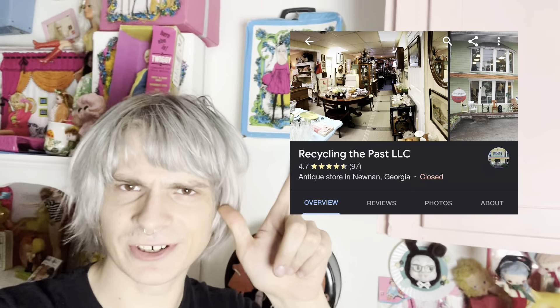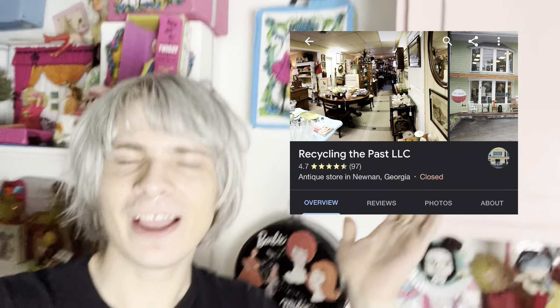Hey everyone, it's a little bit later in the day. I forgot to film an intro, but I thought I would bring you along with a shop with me. We are here at a place in Noonan, Georgia. Did a quick stop through. Didn't end up finding too much for resale, but it was a lot of fun anyways.